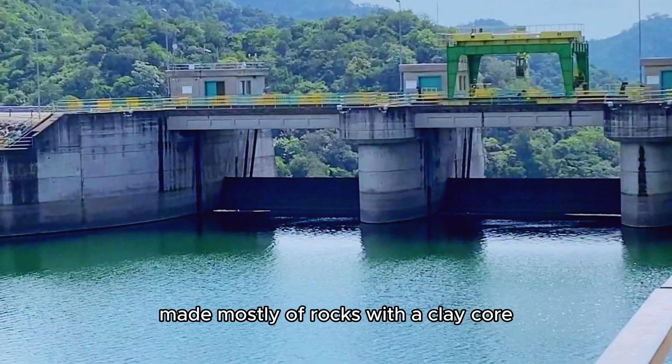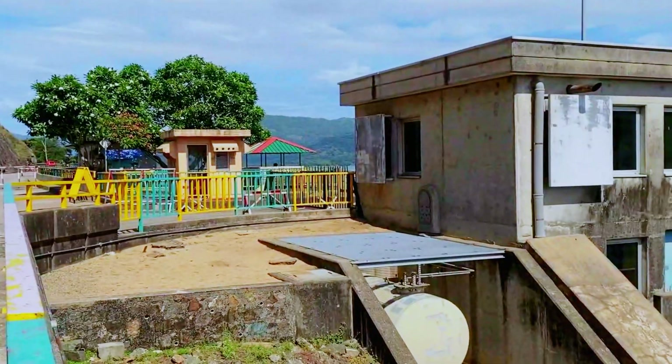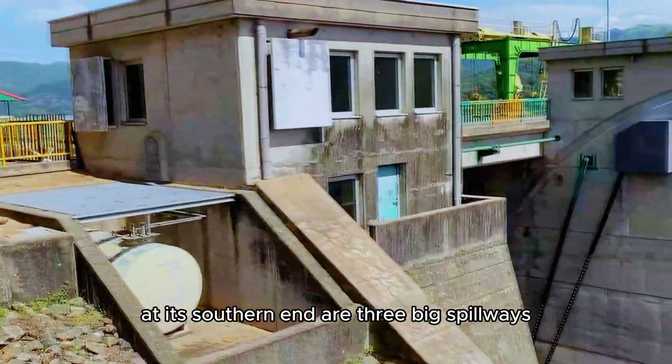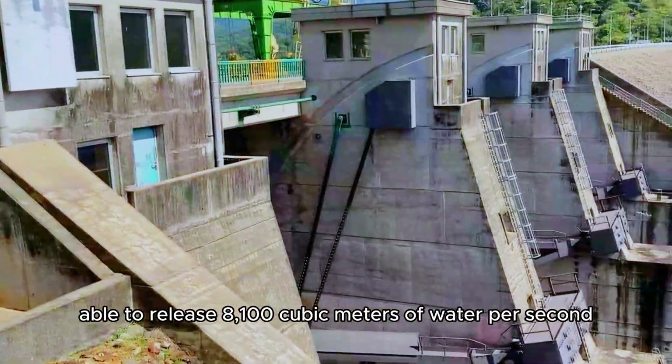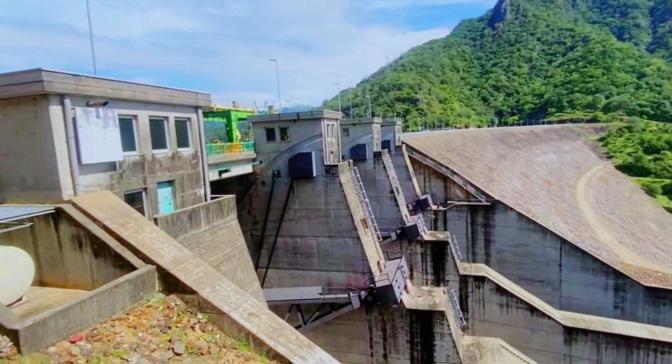Made mostly of rocks with a clay core, it's solid and strong. At its southern end are three big spillways, able to release 8,100 cubic meters of water per second.